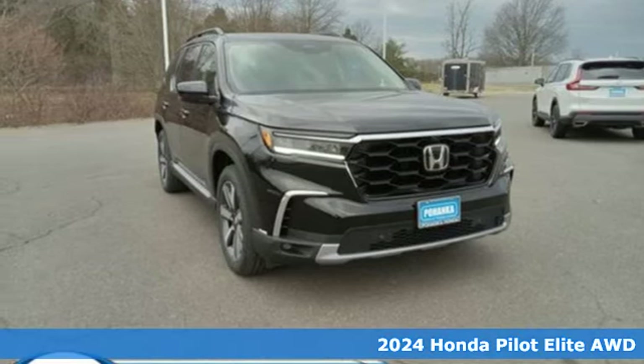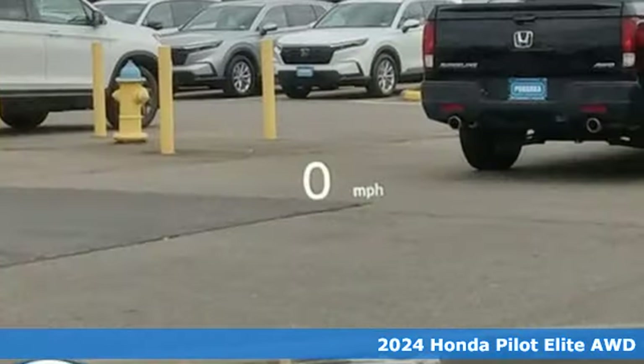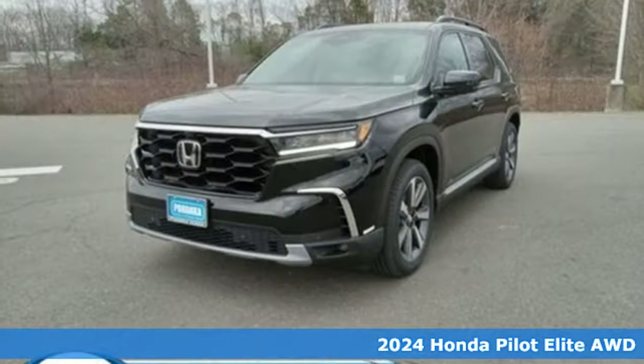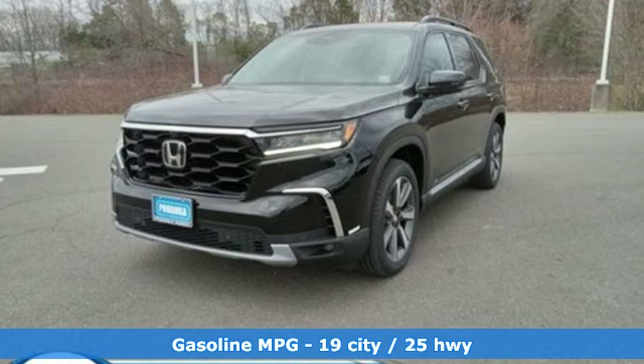Here's a new 2024 Honda Pilot. Premium space, spirited performance, and a healthy dose of fun for everyone makes this the perfect crossover SUV for the entire family.